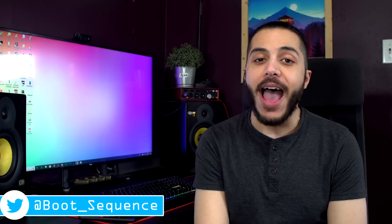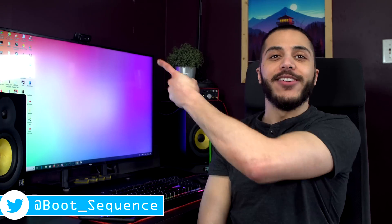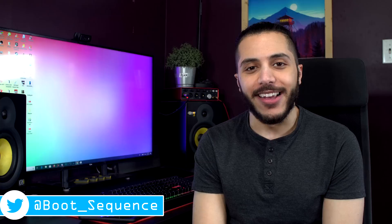Anyways guys, that is pretty much it for the news today. Hopefully you've enjoyed. If you have any questions, don't hesitate to drop them in the comment section down below with the hashtag Boot Sequence. As always, you can click right here to see the latest video, right here to subscribe to the channel — it would be greatly appreciated. Stay frosty and I'll see you guys on the next one.